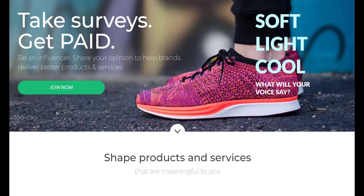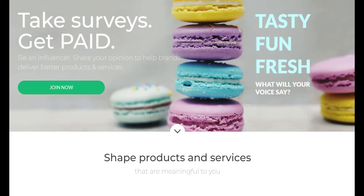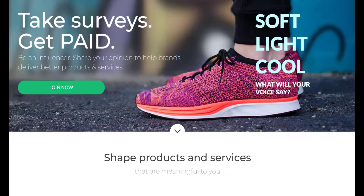About the company: Survey Junkie is an online platform that pays users for taking digital surveys. Reward points earned with Survey Junkie can be redeemed for gift cards for popular brands or transfers to your PayPal account. You can take Survey Junkie surveys on your computer or your favorite mobile device at any time of the day or night. Signing up with Survey Junkie is 100% free.